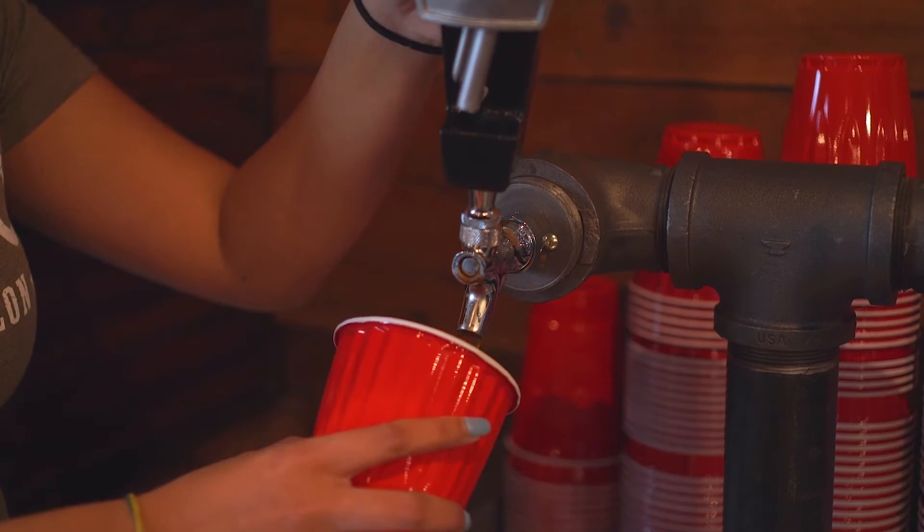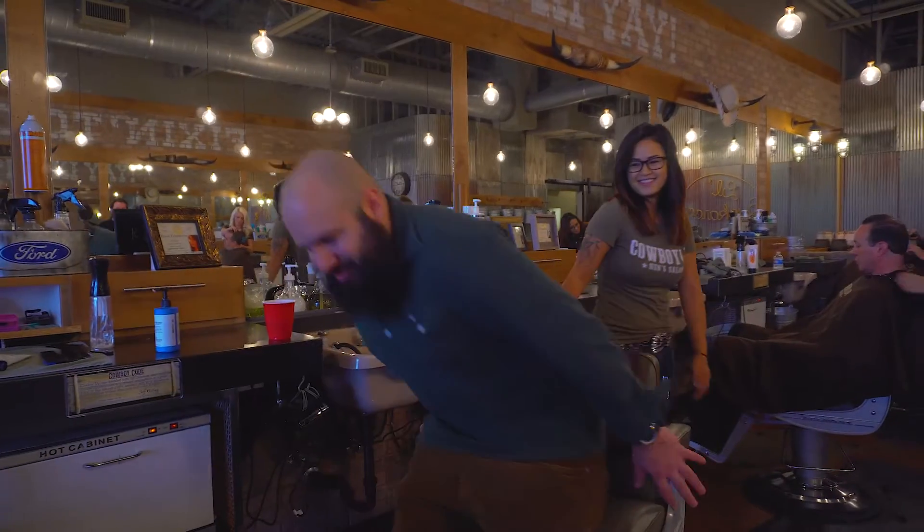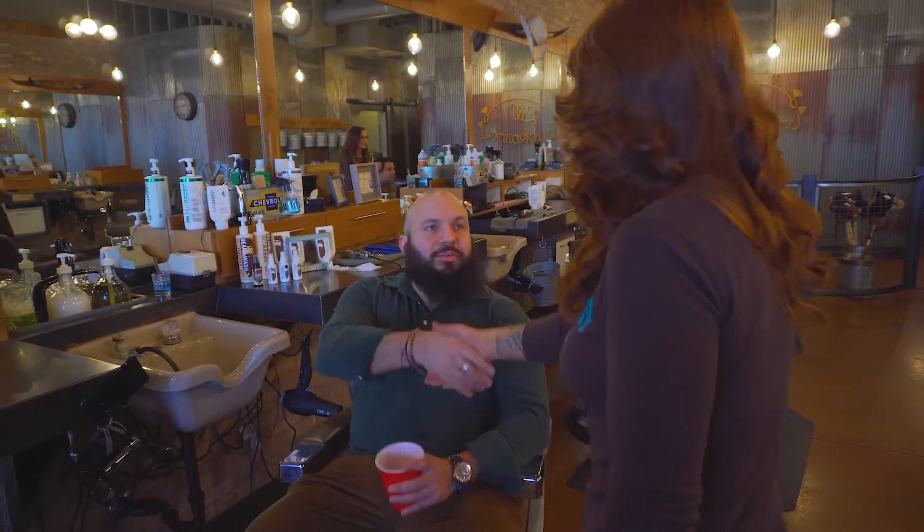Things are already looking up for Mike this morning. Ten minutes ago he was eating a bagel off a curb and now he's relaxing with a cold beer and about to get the pampered treatment of his lifetime from a beautiful barber.